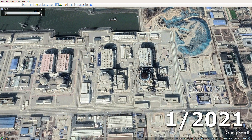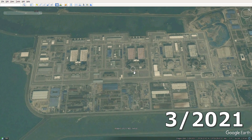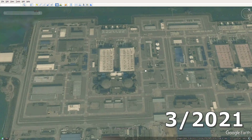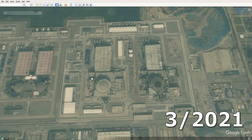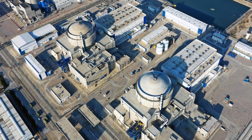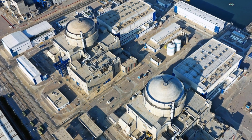A couple of months later there is a fresh image. You can look at other units and how they have changed. This is the latest image available on Google Earth, so we won't see the entire completed station in the pictures — although in reality the 6th unit started working last year and now the station is completely commissioned.